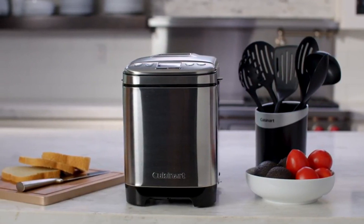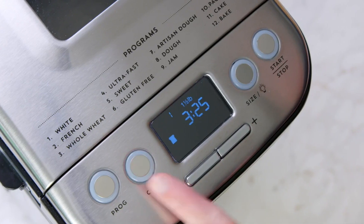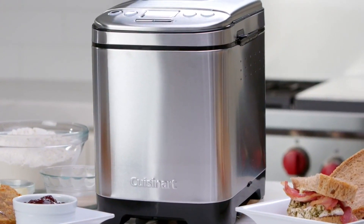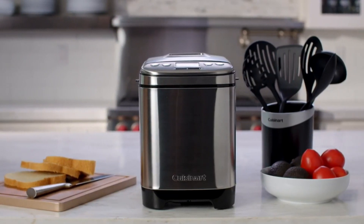Indulge in the joy of freshly baked bread created effortlessly in the comfort of your kitchen. With its versatile features, easy-to-use controls, and compact design, this bread maker is the perfect addition to any home. Elevate your baking game and savor the aroma and taste of homemade bread, perfectly customized to your liking. With this bread maker, your baking adventures are about to rise to a whole new level.